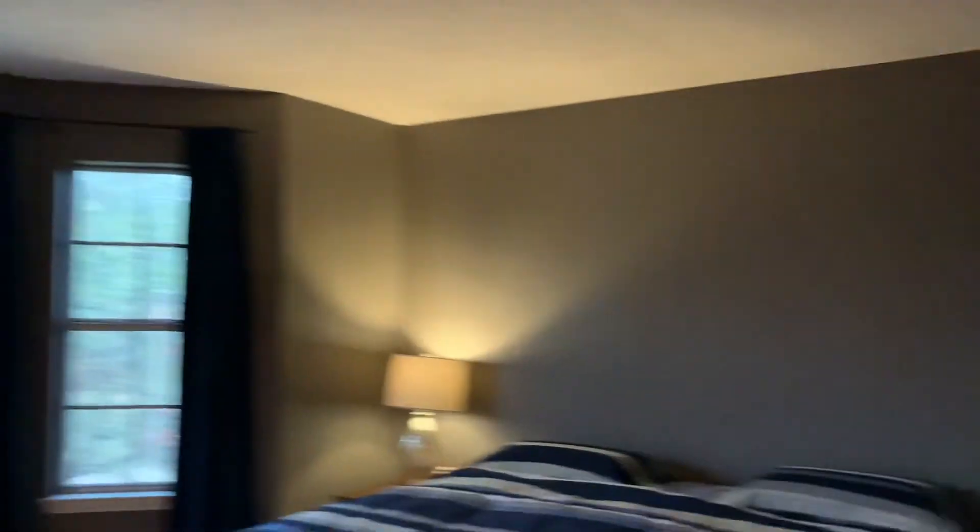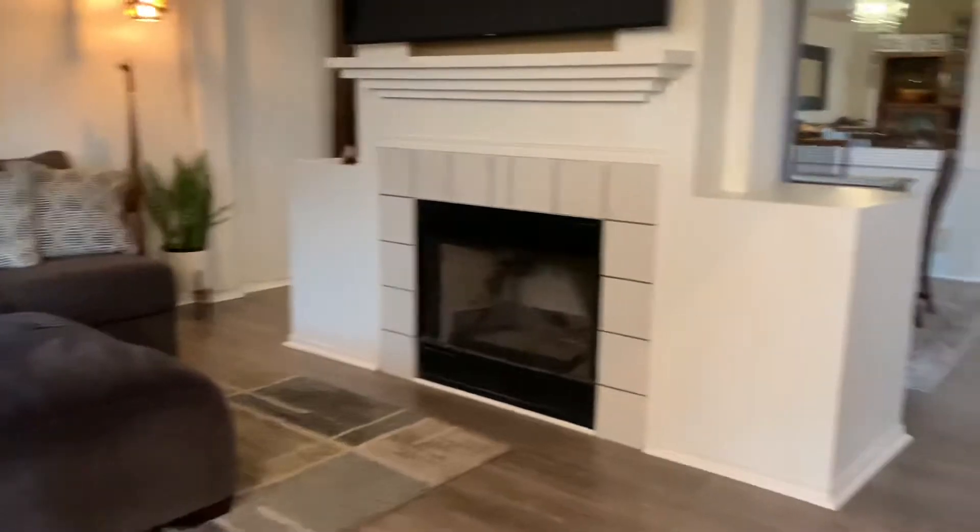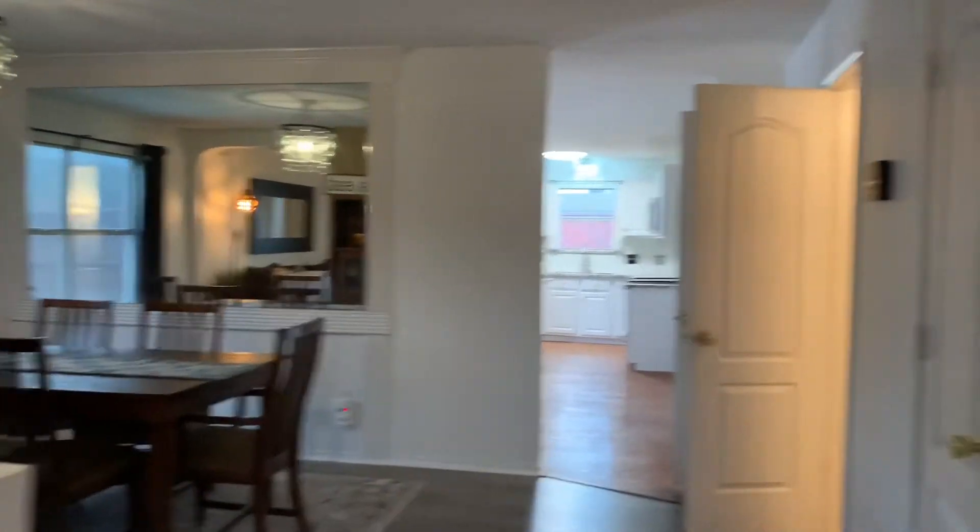And two bedrooms on this side too. Bedrooms are all a good size. They got them all painted kind of dark. So we're on a street that basically has no outlet, so it curves around.